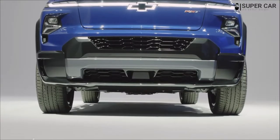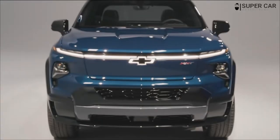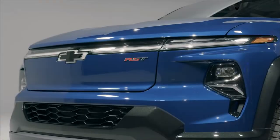What's new for the 2024 Chevrolet Silverado EV? The Silverado EV will be a new product in the Chevrolet lineup and is expected to debut as a 2024 model, going on sale sometime in 2023.